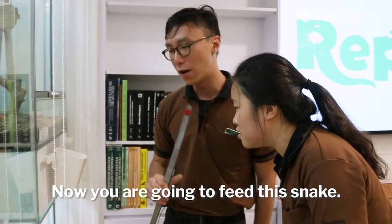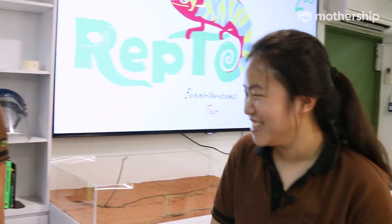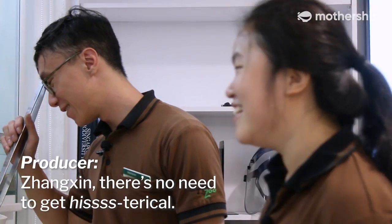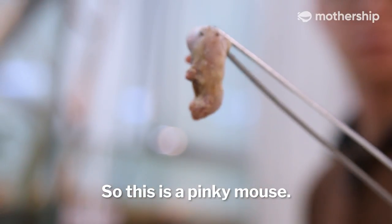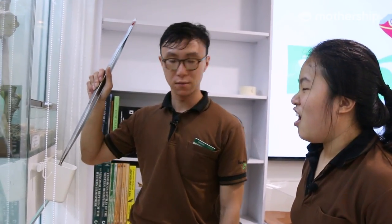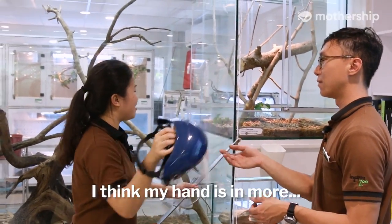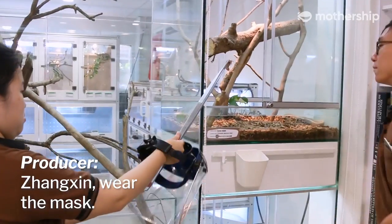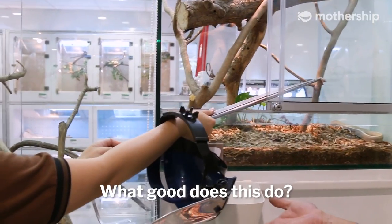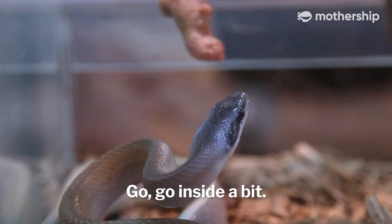King Cobras are venomous. Now you are going to feed this snake. This is a cave racer. There's no need to get hysterical. Why are you feeding them? This is a pinky mouse — it's dead. You can wear this for protection if you're scared. I'm scared, but I think my hand is in more danger than my face. It's a shield — what good does this do? It's protecting me. Oh — go in inside a bit!